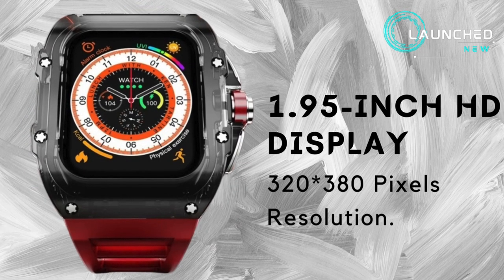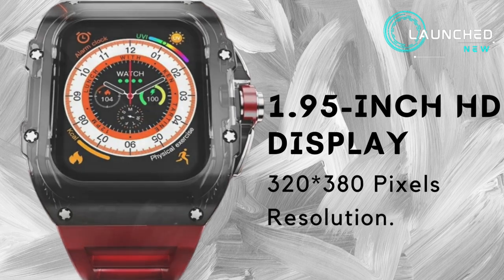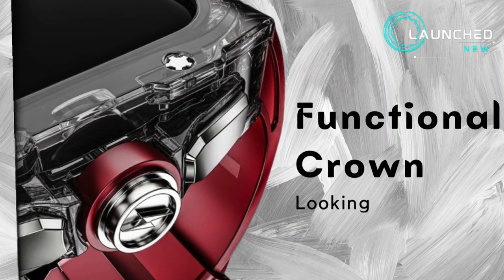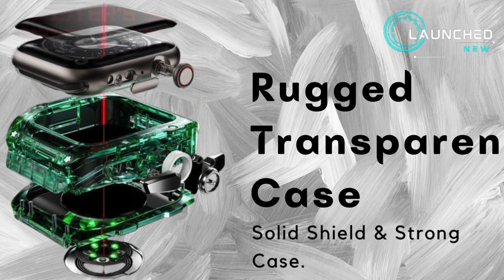1.95 inch HD display with 320 x 380 pixels resolution. Always on display and solid display. Functional crown looking like racing car wheels. 49.53 millimeters rectangular shaped dial. Rugged transparent case with solid shield and strong case.